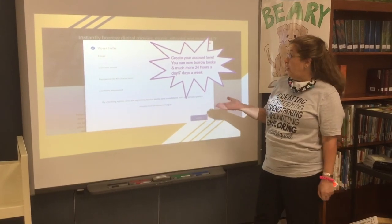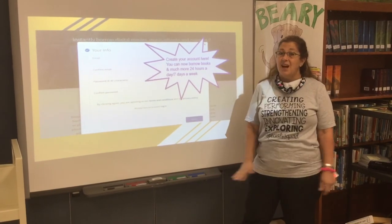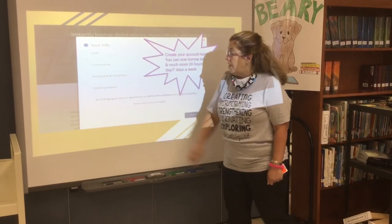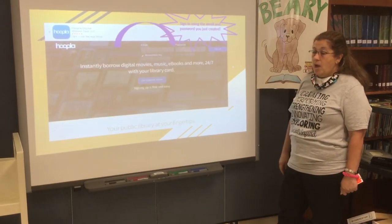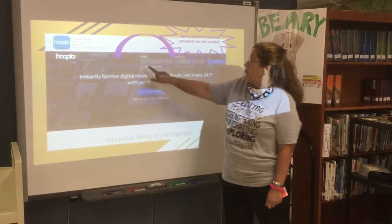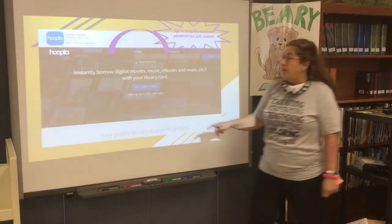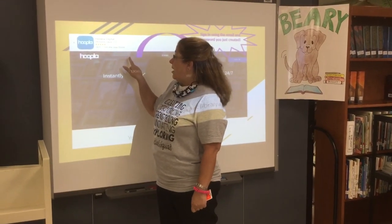What is wonderful about Hoopla is you can access it 24 hours a day, 7 days a week. It does not close down on weekends. It does not close down at midnight. So once you have selected your email and created a password, you can agree. You are now going to be able to log in. Logging in is very simple — all you need to do is enter that email and the password that you created and push Log In. You can also get an app on your phone, tablet, or iPad — Hoopla Digital.